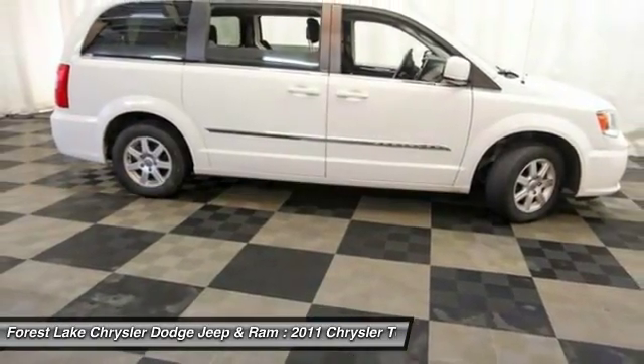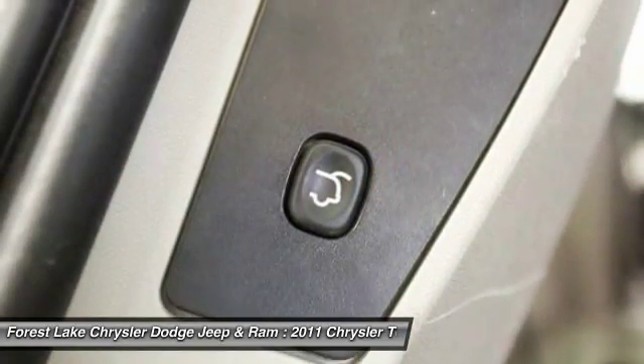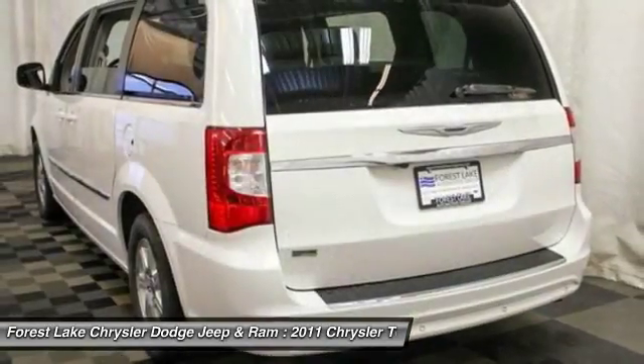Tow up to 3,600 pounds when your Town & Country is equipped with a towing prep package. Seat 7 comfortably and choose from stow-and-go seating or the innovative swivel-and-go seating.